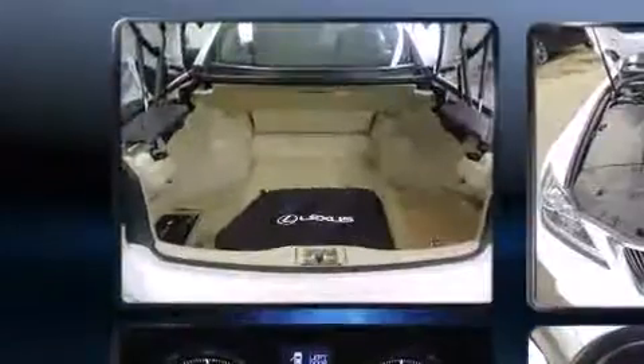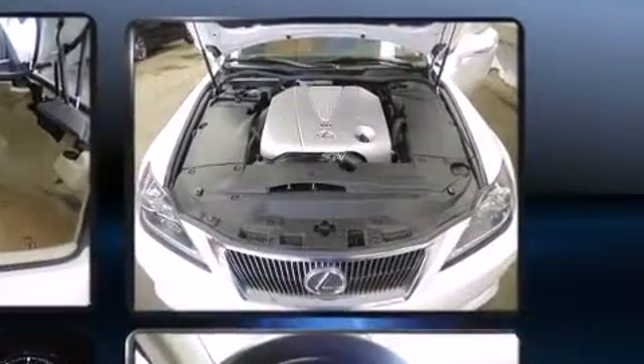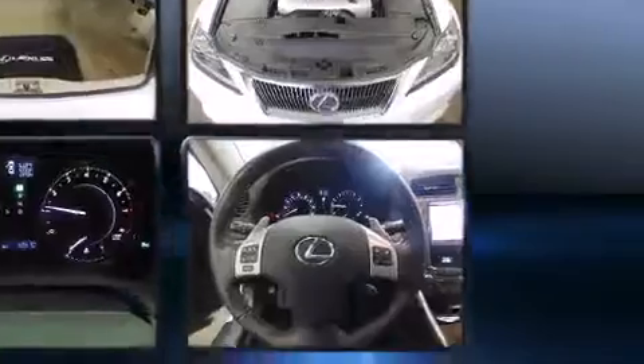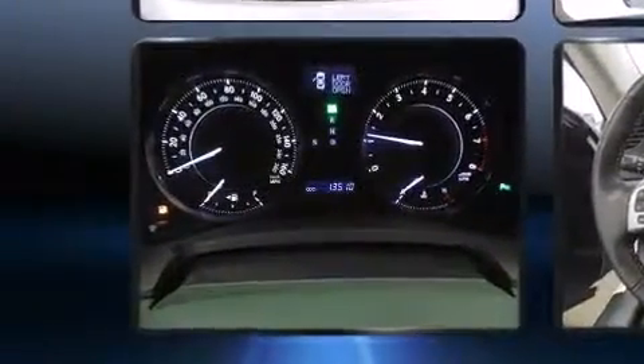Lexus infused the interior with top-shelf amenities such as a tachometer, power front seats, a built-in garage door transmitter, a power convertible roof, remote keyless entry, and leather upholstery.